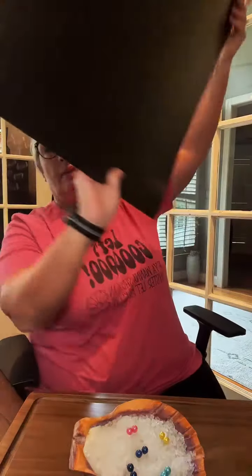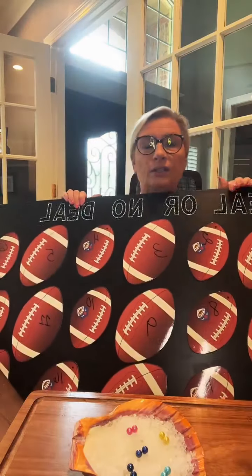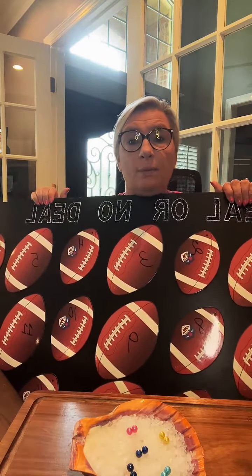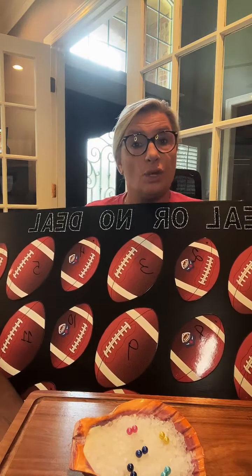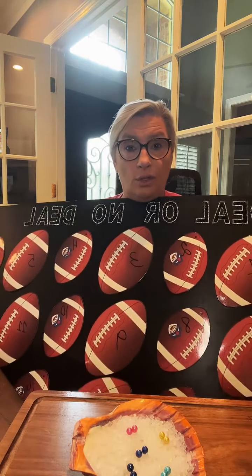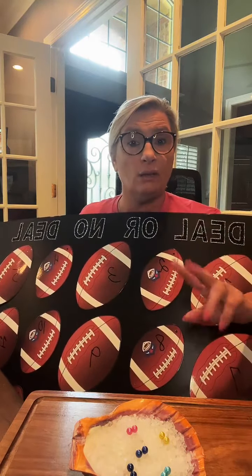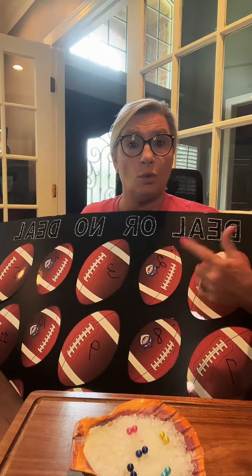We have Deal or No Deal — this game is $49. Behind every one of these footballs is a prize worth $50 to $100, so you get all your money back. You have one option to tell me 'deal or no deal' — if you say no deal you pick a second number, and that's your final offer.